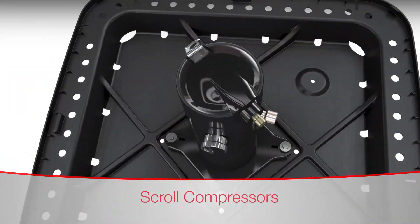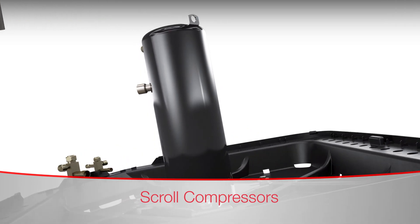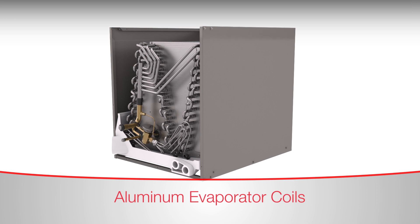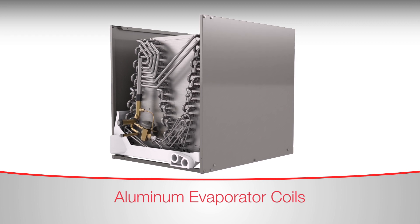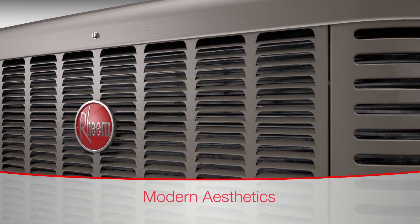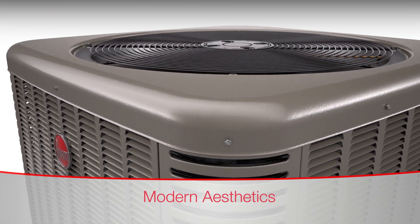Scroll compressor technology, long used by Rheem, maximizes performance and reliability. These new air conditioner and heat pump models are matched to efficient aluminum evaporator coils, which provide a more reliable, durable design than previous models with conventional coils. Soft corners and a warm gray powder coat paint finish give these units an appliance-like look and feel.